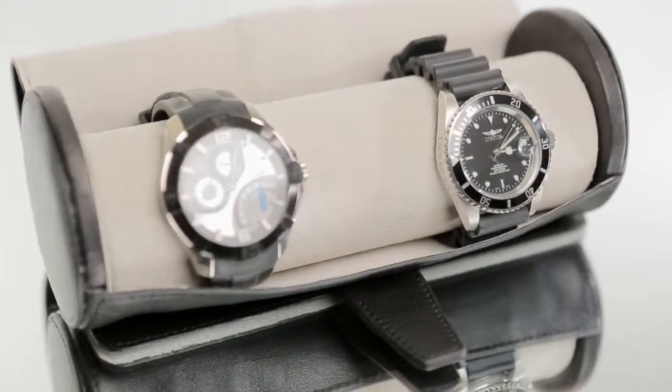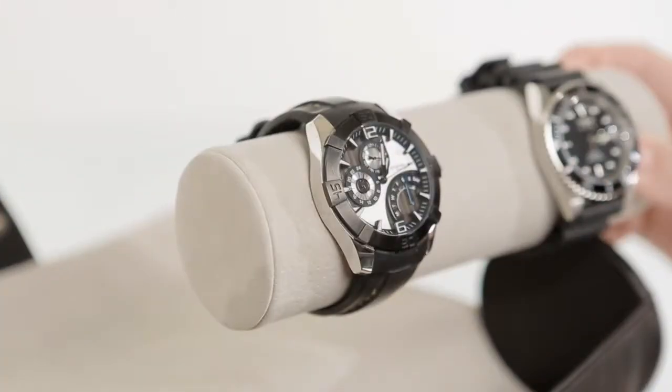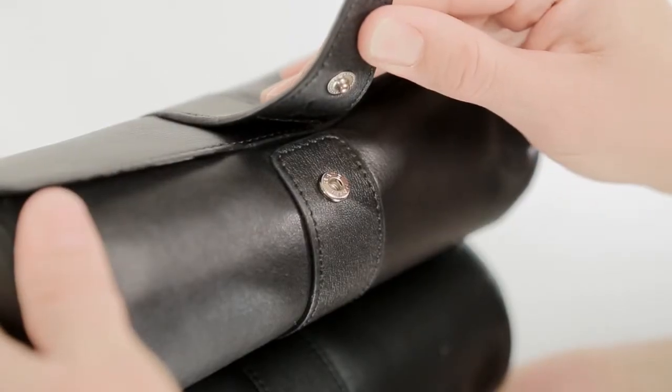Relaxed and refined, the case opens to reveal a soft, removable cushion to showcase watches and snap closure for easy travel.